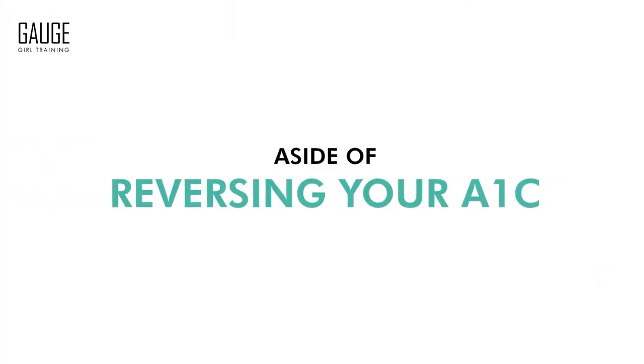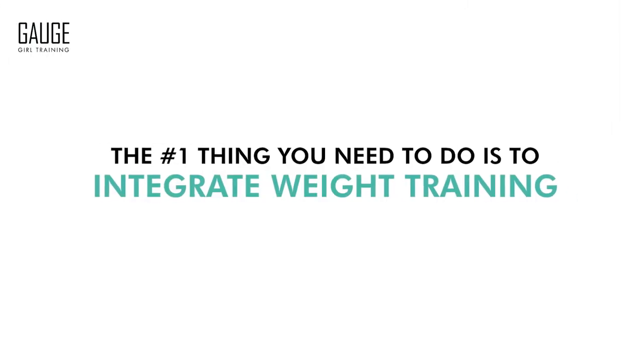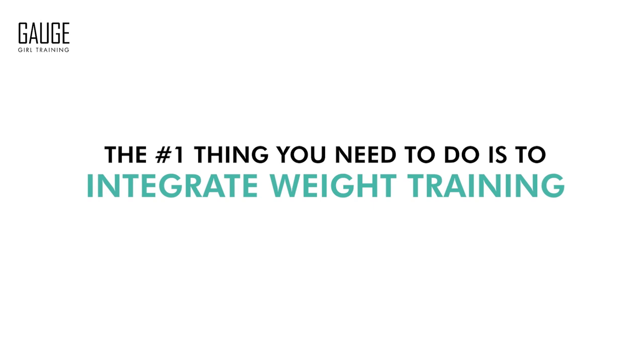The number one thing you can do — aside from reversing your A1C, aside from if you are on diabetic medication, aside from anything related to glucose management — the number one thing you need to do is to integrate weight training, and here's why.